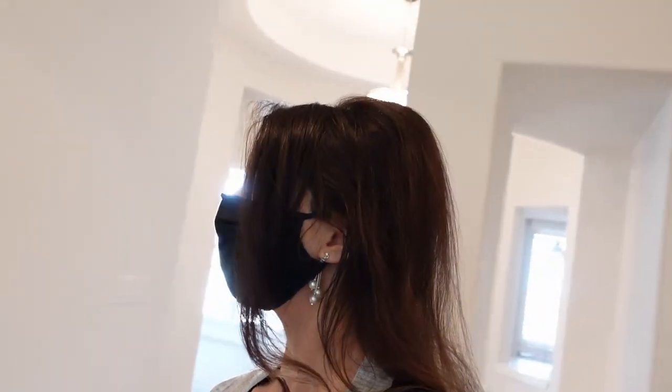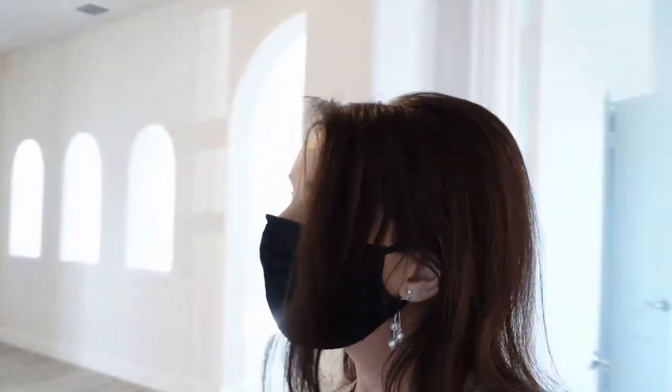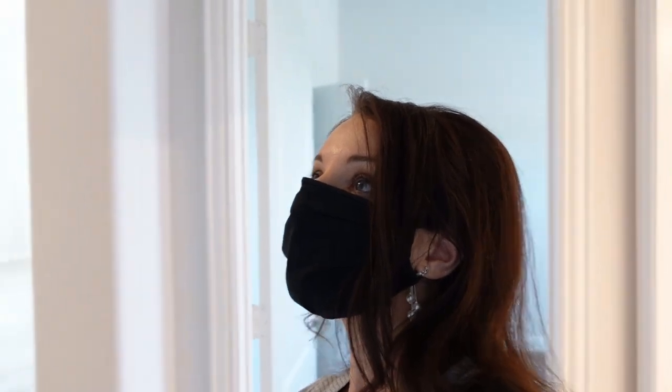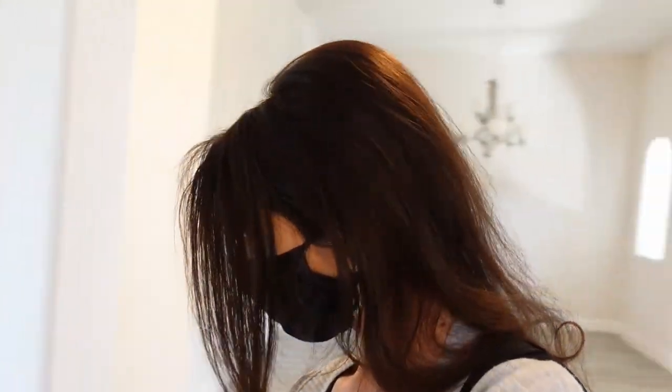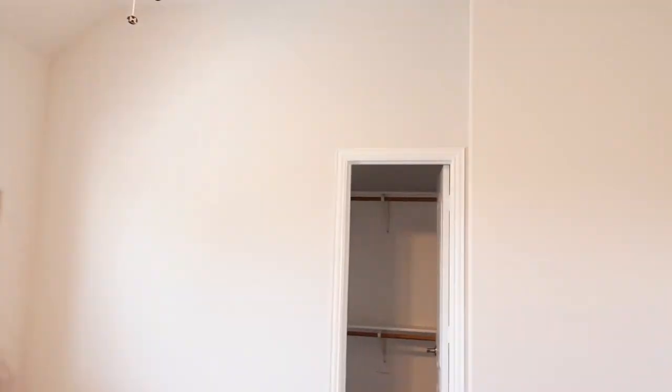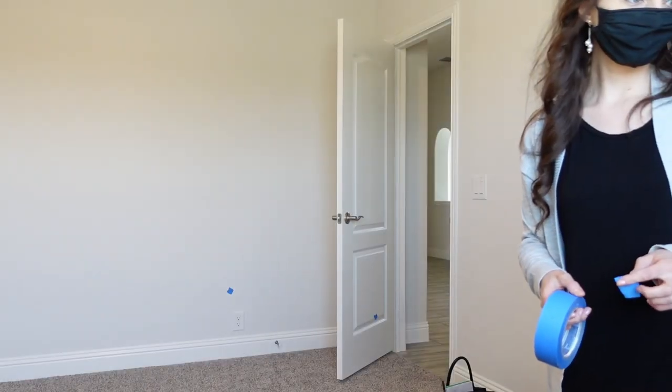Moving on, I'm just kind of browsing and looking for stuff I don't really like. There are a couple things here and there. I mean, that's still fine — it's a new house, it looks good. Let's go room by room checking lights. It looks good so far.